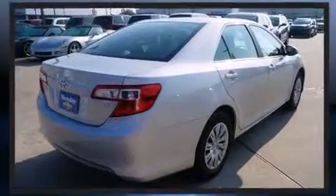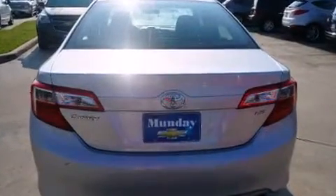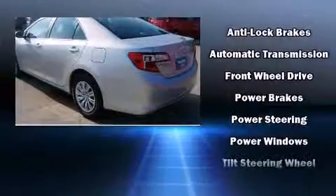Toyota ensures the safety and security of its passengers with equipment such as head curtain airbags, front and rear side impact airbags, brake assist, a panic alarm, and 4-wheel disc brakes with ABS.